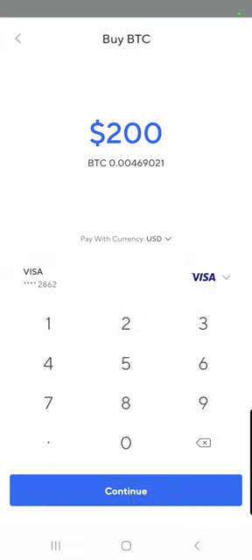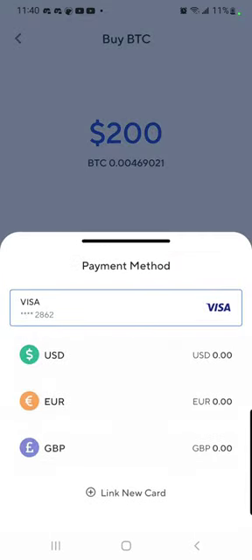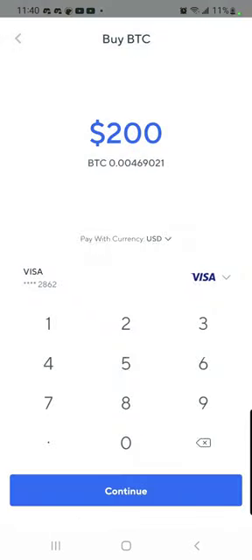Here's a great new feature that was just added to Nexo. You can now buy with your debit card. I have mine linked. The only thing I don't like is the fee.